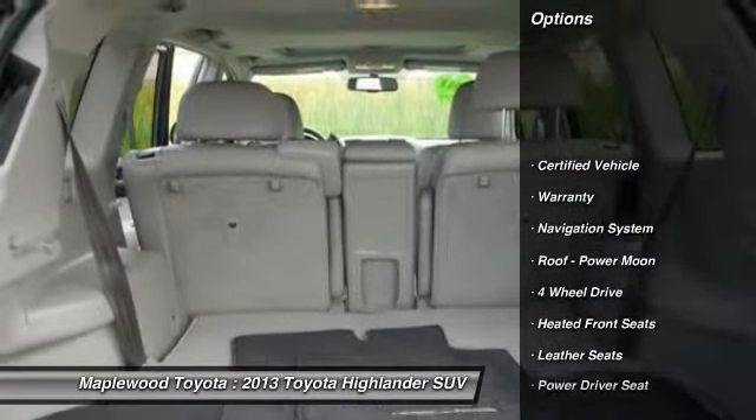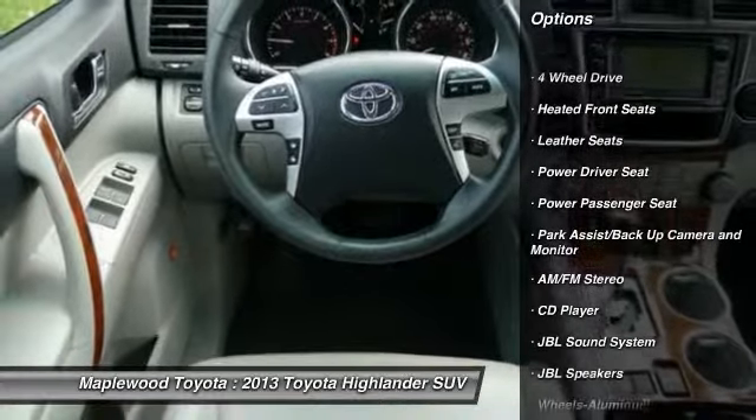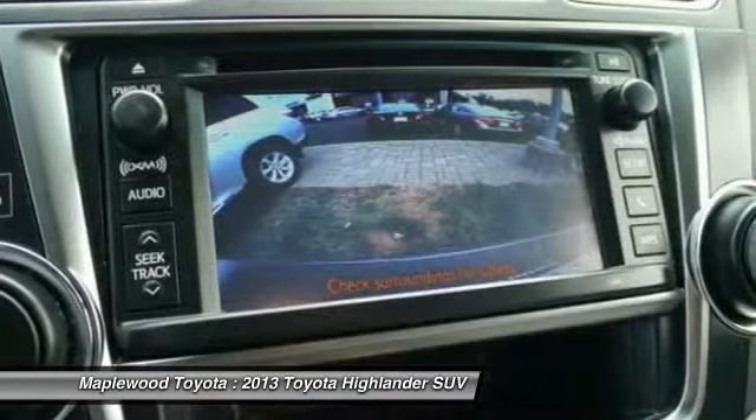Anti-lock braking system, traction control, power passenger seat, third row seat, navigation system, four-wheel drive, home link, garage door opener, power steering, air conditioning, front aluminum wheels.